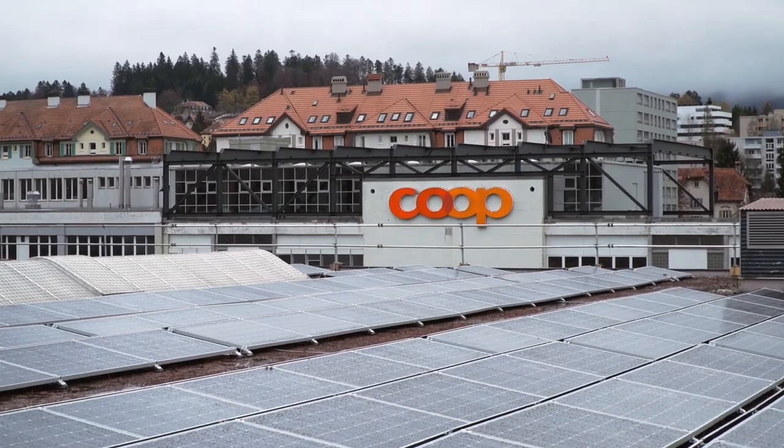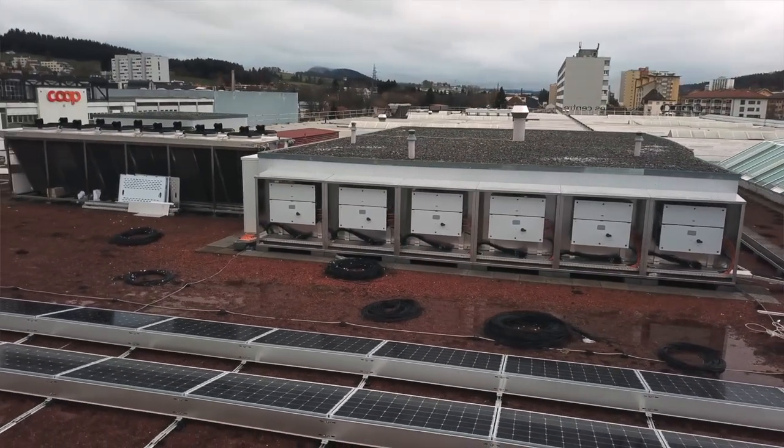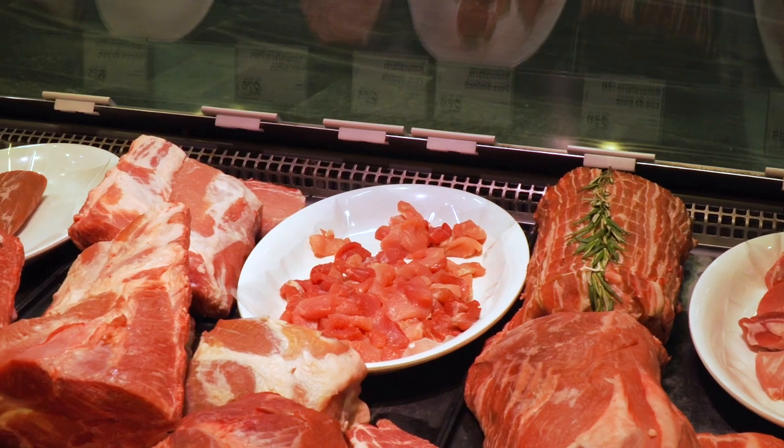It is important for us to work with suppliers which are cost-effective, energy-efficient and reliable. To increase the renewable energy rate, we introduced a PV solar system in our stores. We installed them on the roof and sometimes also on the facade.